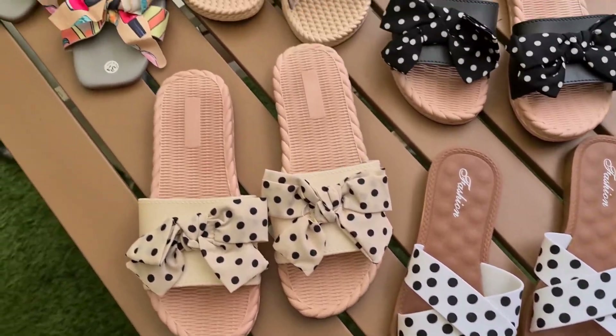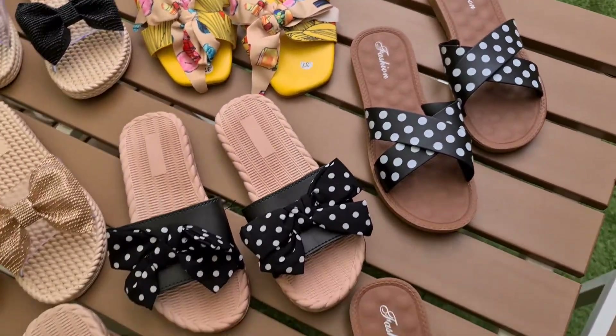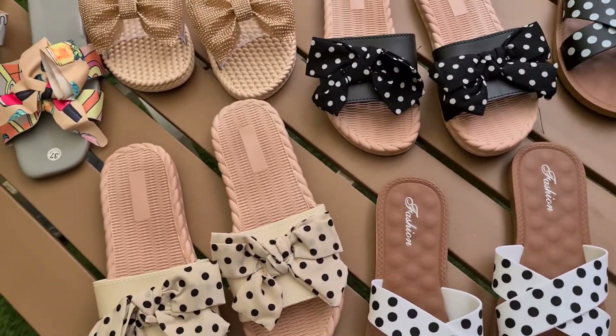Assalamualaikum viewers, welcome to Mah Fashions. Today we are going to review women's casual slippers. It is the summer and rainy season, and these are the best option to wear.